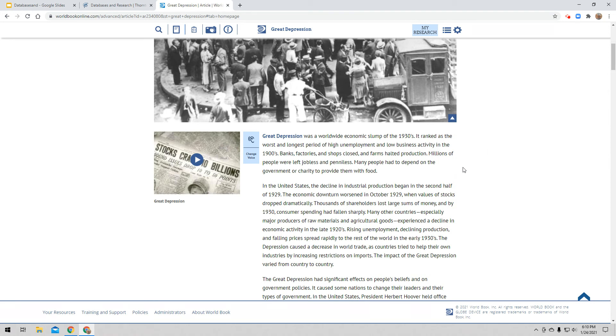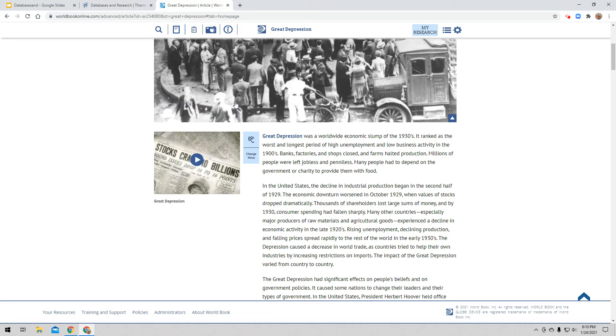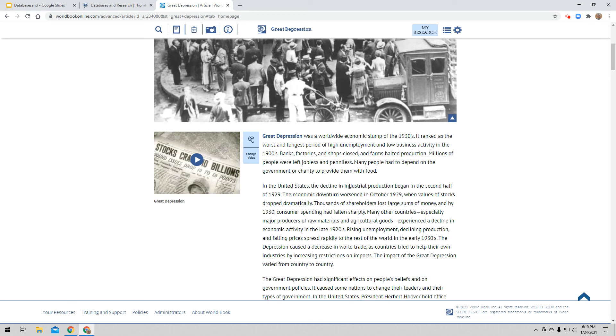There's also one last tool I want to show you — a dictionary. So if I'm reading "The Great Depression was a worldwide economic slump of the 1930s" and I'm not sure what the word 'economic' means, if I double-click on that word I get the definition right over on the left. So whatever word I double-click in my article, I will get a definition. Here's the word 'industrial' — I double-click on it and here's the definition so I can figure out what the article is telling me.